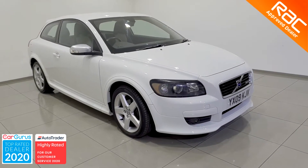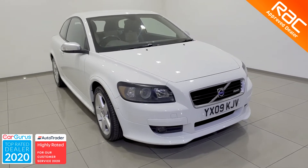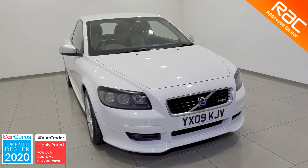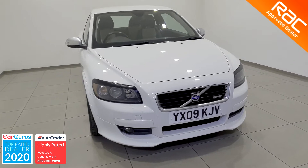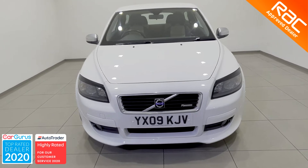Hello and welcome to Globemotors Blackburn, suppliers of quality used cars in the Northwest. Today we're looking at this lovely 2009 Volvo C30 1.6 Sport 3-door.